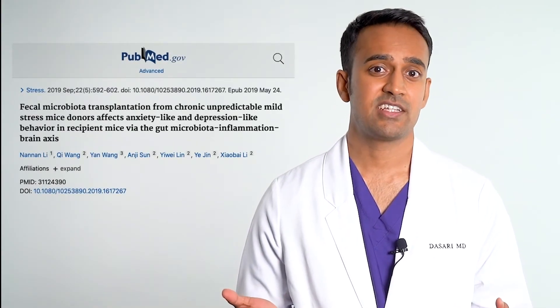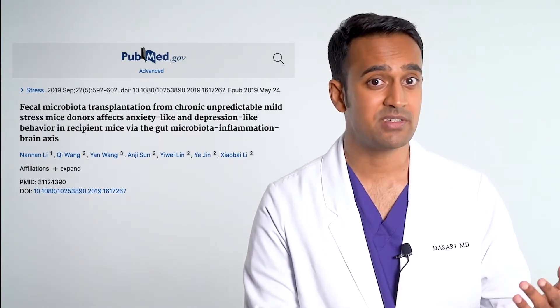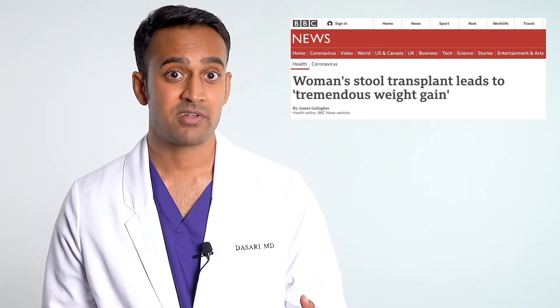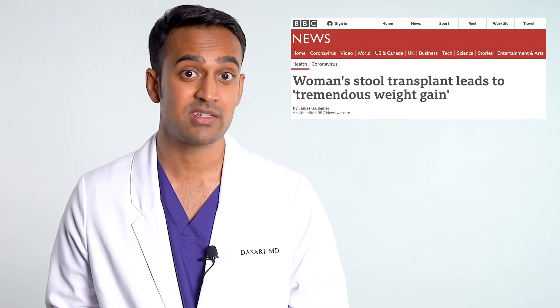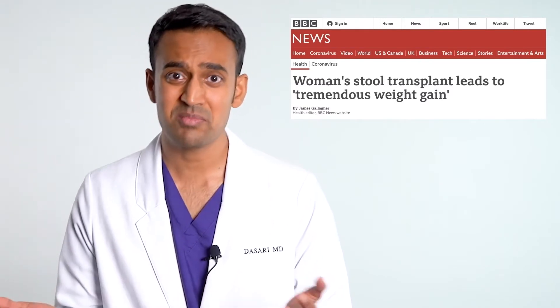There's a famous study from China showing that if you take a stool sample from a depressed individual and feed it to a mouse, that once happy and social mouse becomes closed off, anxious, and depressed. Here's another study looking at a mom and her daughter. The mom was a marathon runner — thin, lean, and in shape. She needed a stool transplant and her daughter, who was 30 to 40 pounds overweight, donated the specimen. Over the course of the next three months, the marathon runner mom gained 40 pounds. That's pretty powerful stuff.